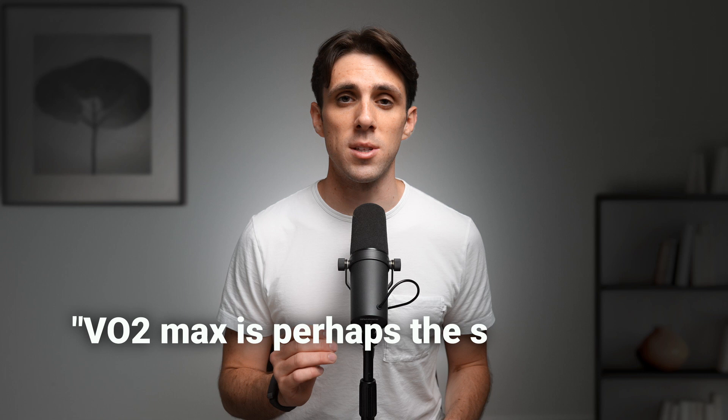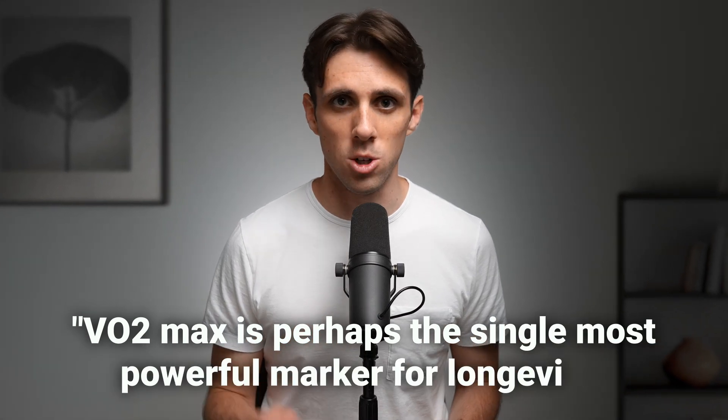As I've been learning more about longevity over the past few months, one thing persistently comes up: VO2 max. Study after study has shown it to be the strongest predictor for future life expectancy. In the words of Dr. Peter Attia, VO2 max is perhaps the single most powerful marker for longevity.